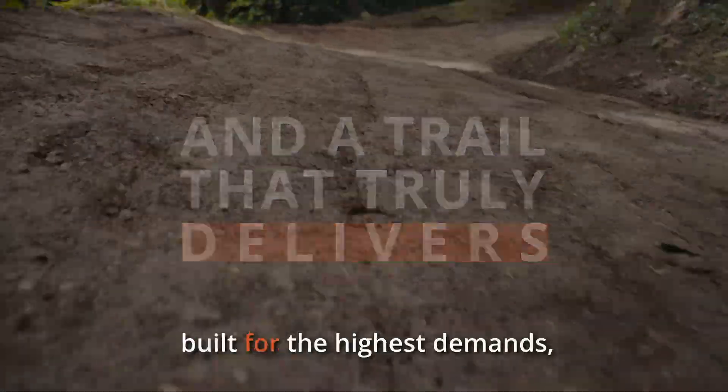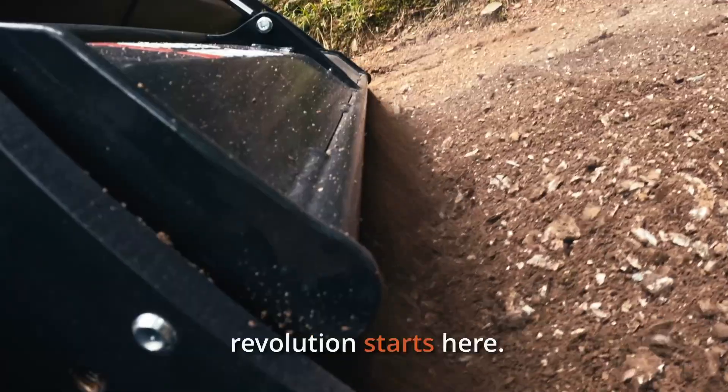Developed in Austria, built for the highest demands — PTH Trail Crusher. The trail building revolution starts here.